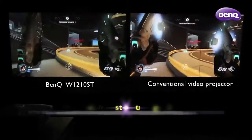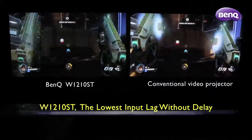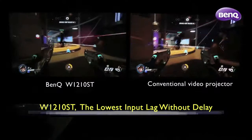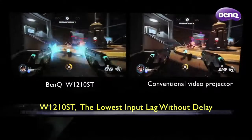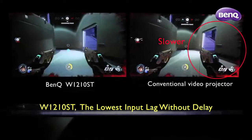In the world of gaming, speed is everything. The BenQ W1210ST prides itself as the lowest input lag among video projectors. As you can see in this split-screen comparison between the two projectors, the same reload command showed no delay on the W1210ST.